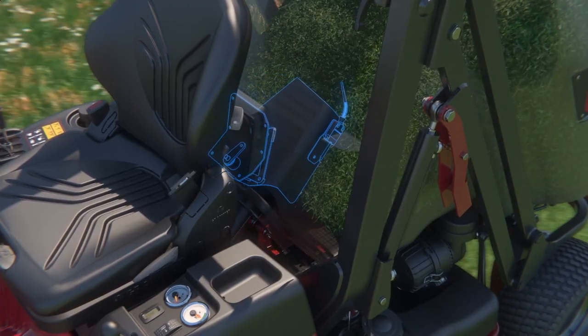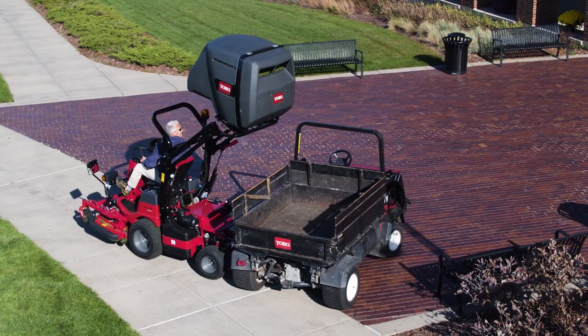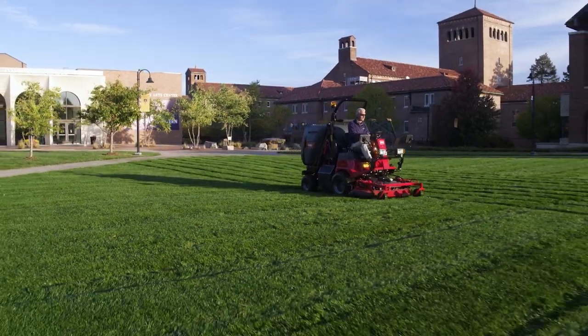And when the hopper gets full, the deck automatically shuts off to prevent overfilling or uncollected grass. Then the high-lift system makes it effortless to empty clippings directly into a truck bed.